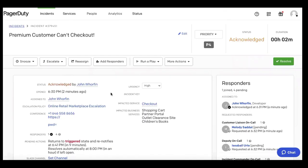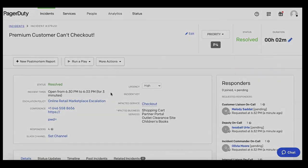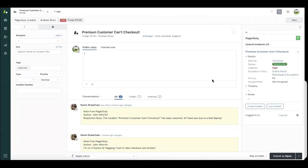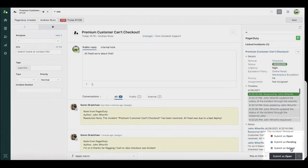Before PagerDuty for customer service operations and the full case ownership use case, I as an agent would have had no direct line of escalation to development and IT. I would have had to manually escalate this ticket through other means, and it would have been extremely difficult to know who the right engineer and development teams are. With full case ownership, I was able to break through that wall and get the help needed to close out this ticket for the customer. I can see that the incident is resolved — all fixed, sorry about that — and I submit my ticket as solved.